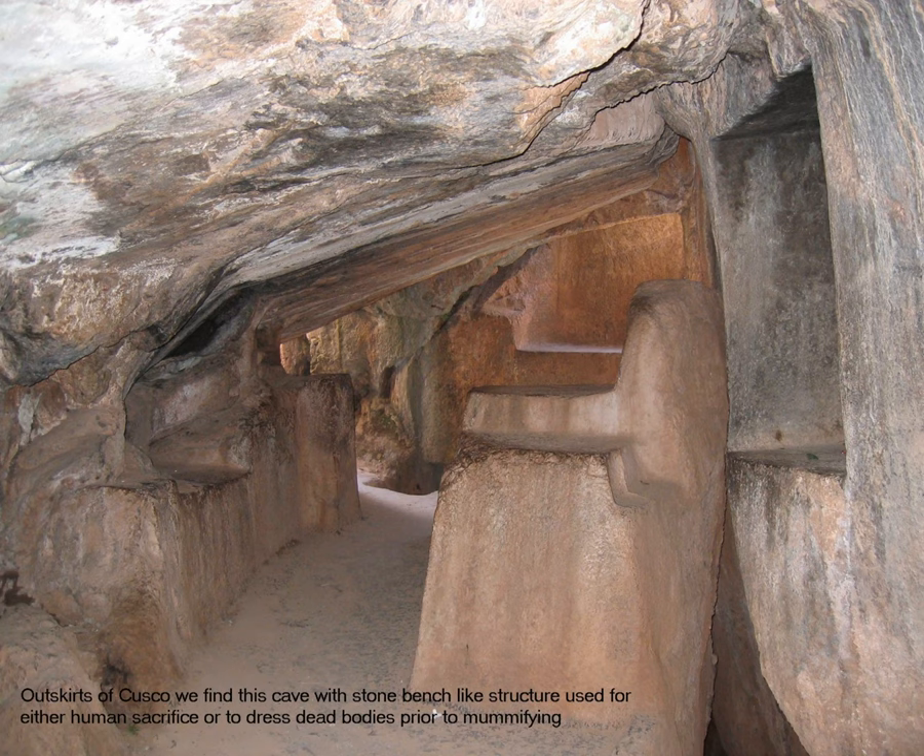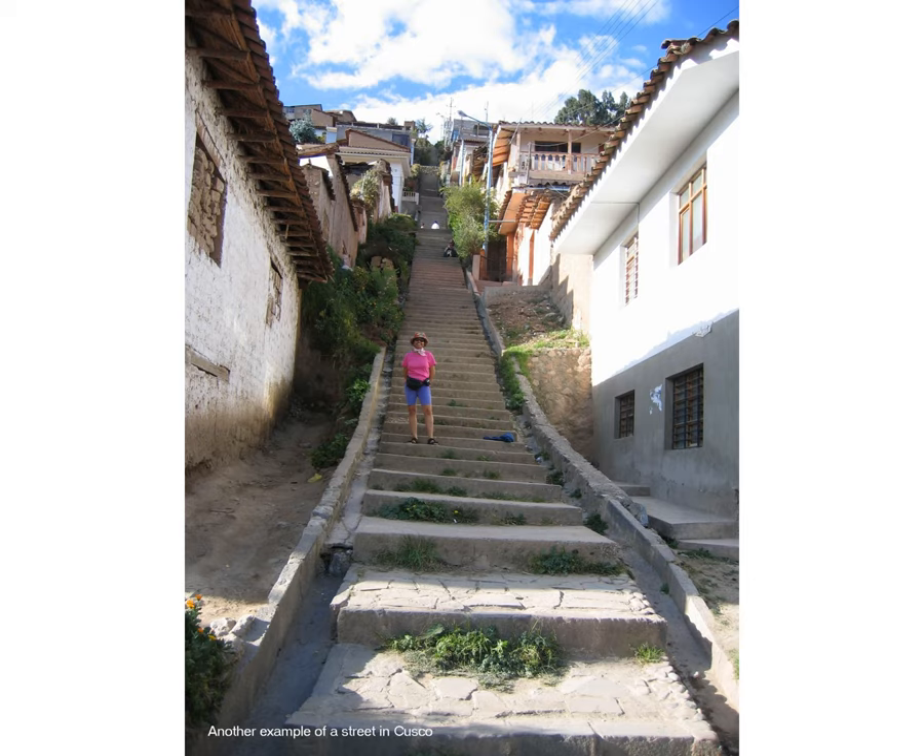On our free day off in Cusco, we did a lot of touring around on the outskirts. We came into this cave here, where we see a bench-like structure which was used either for human sacrifice purposes or to dress dead bodies prior to mummifying. This is another example of a street in Cusco — like I said, it either goes up or goes down. Good for exercising for sure.